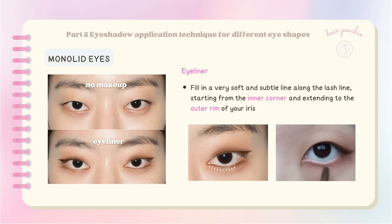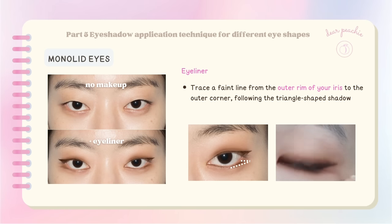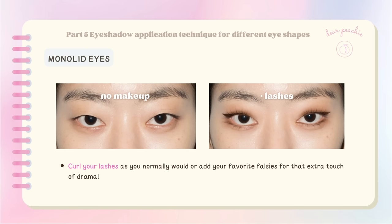Don't forget to blend out the shade at the inner corner to maintain a balanced look. Grab your gel liner once again and fill in a very soft and subtle line along the lash line from the inner corner to the outer rim of your iris. Then trace a faint line from the outer rim of your iris to the outer corner, following the triangle-shaped shadow you blended earlier, and deepen this line slightly for more impact. To achieve a rounder eye shape, fill in the subtle contour below your eye fat at the middle, highlight the egg yolk area with matte highlighter, curl your lashes, and add falsies for that extra touch of drama.